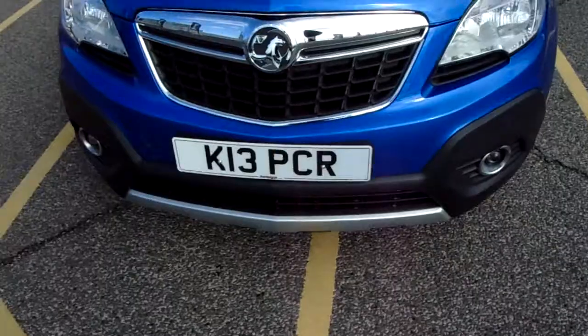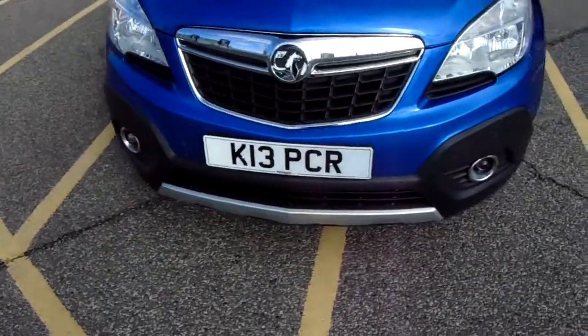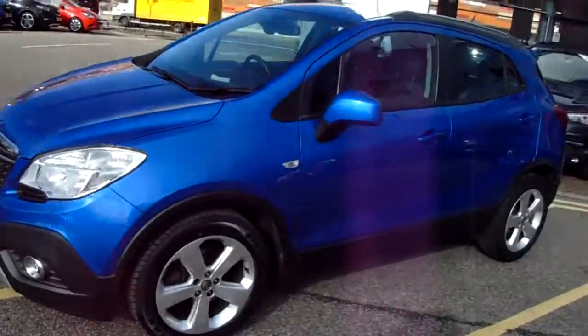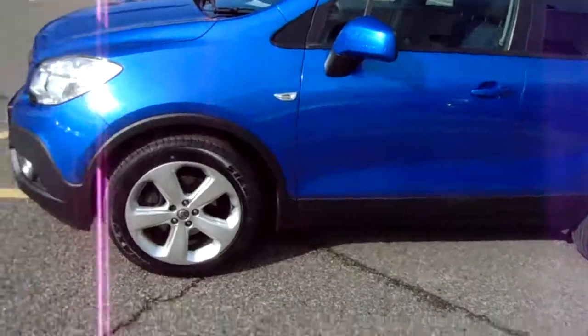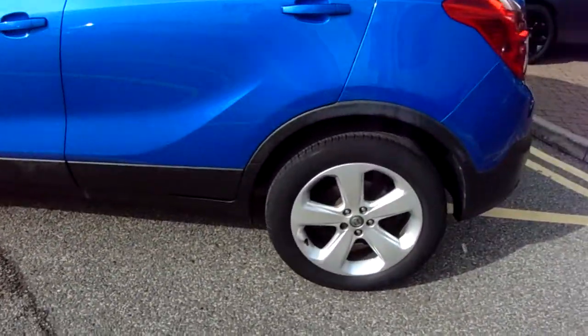Looking along the front bumper of the car, you can see that the car does have front parking sensors. It does also have rear parking sensors which I'll demonstrate around the back of the car. The car itself is finished in blue and you'd have 17 inch alloy wheels as you can see just here as well.